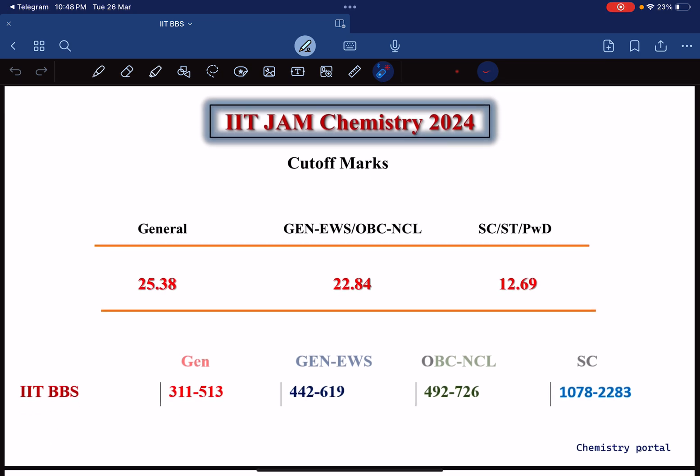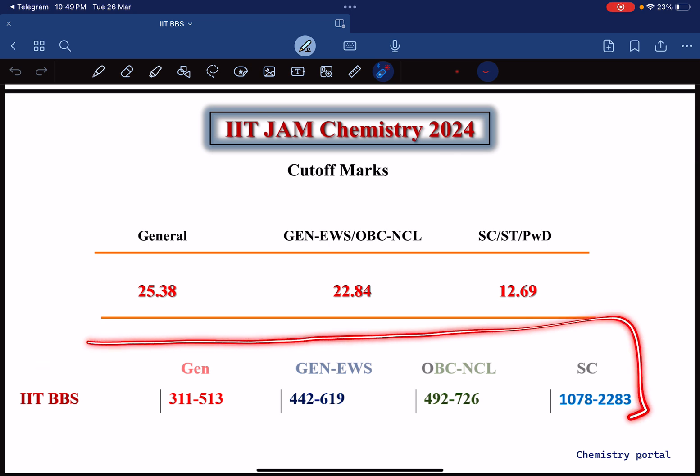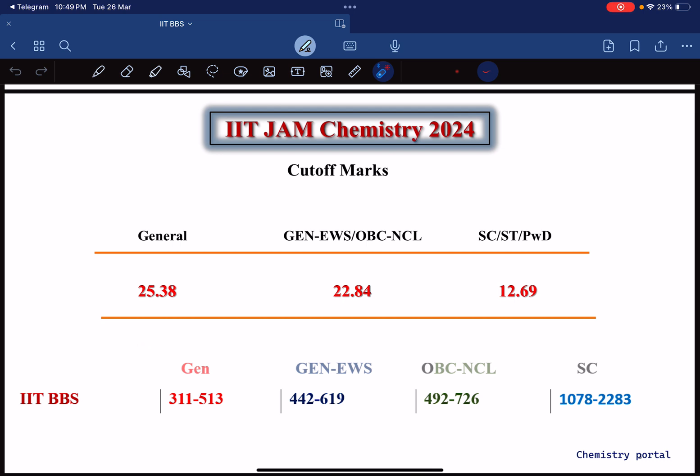Now let's talk about the IIT JAM Chemistry 2024 cutoff. For General category: 22.538; for General-EWS and OBC: 22.84; for SC, ST, and PwD: 12.69. Compared to the previous year, the cutoff has increased by three marks across all categories. If you are General category and your rank is less than 513, you can expect IIT BBS.